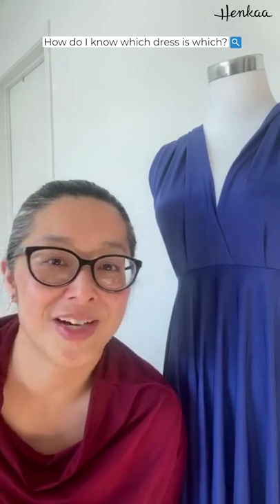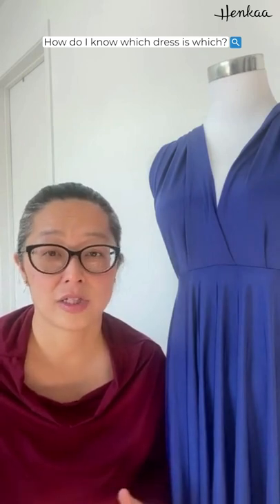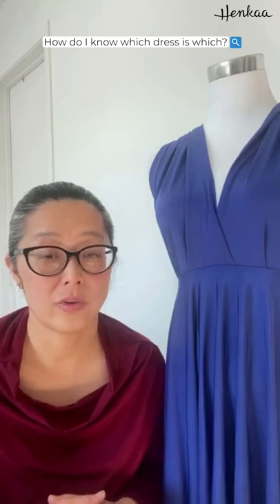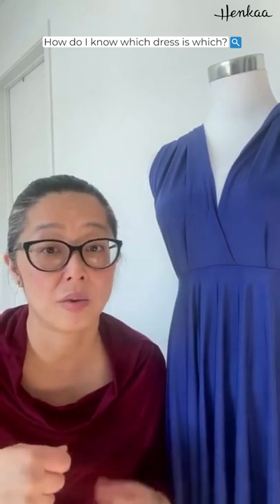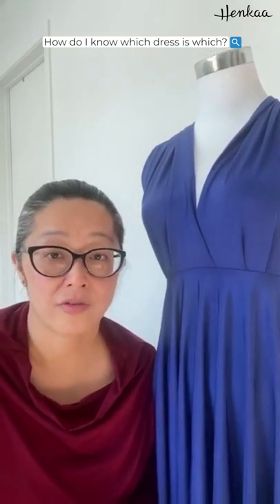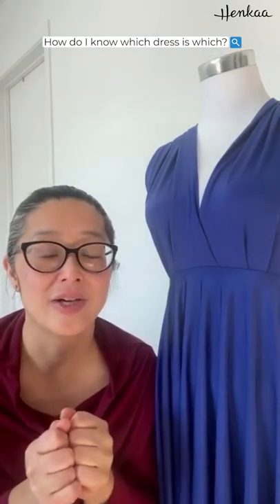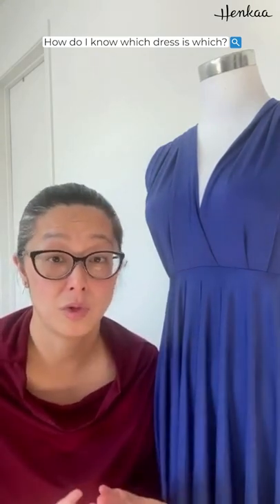The next question is: how do I know which dress is which and which one is right for me? If you're new to Henka, we're not like your regular fashion company. Our dresses are really versatile, comfortable, and multifunctional — they can be wrapped in all sorts of different ways. We have five core convertible dresses, and each dress can be wrapped in 10 or more different ways. The Sakura can be wrapped in 21 or more ways, but the sky's the limit. We have a blog called 'How to Find Your Perfect Convertible Dress,' and we also have a quiz — 'Finding Your Perfect Dress Quiz' — where you input your occasion and it gives you suggestions.